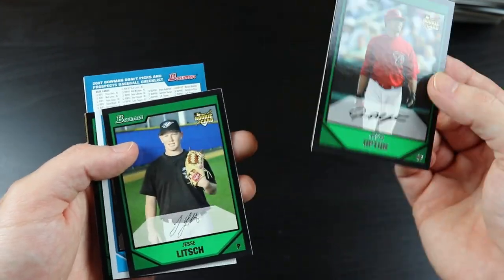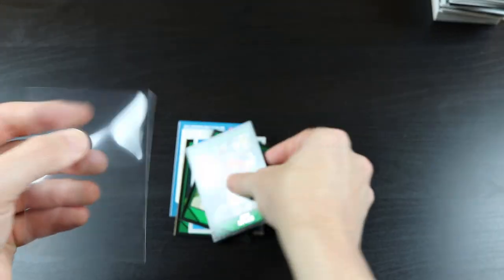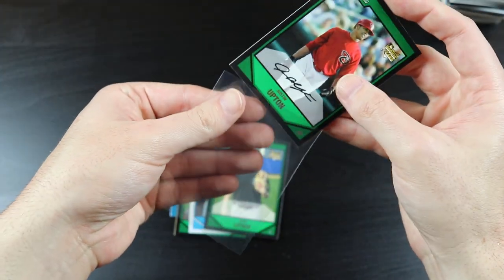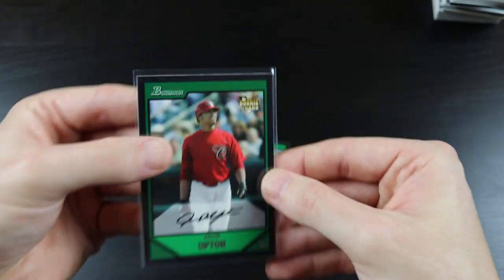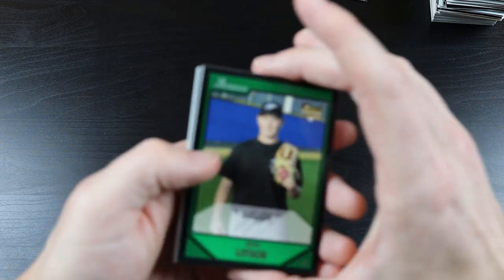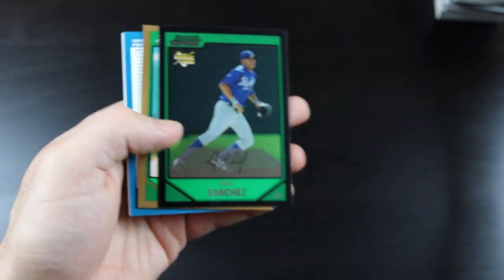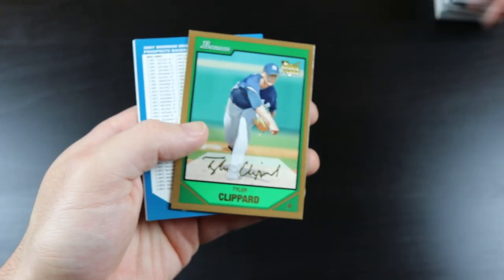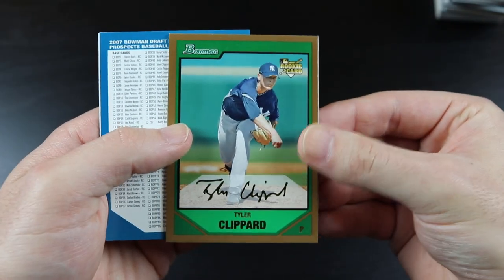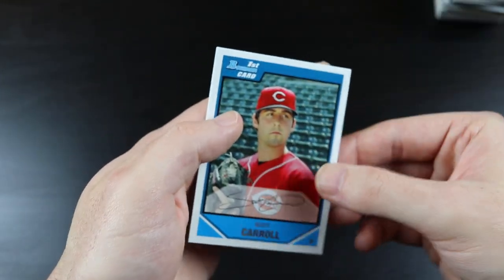Hey, there's a Justin Upton rookie card — I might as well sleeve it up. Justin Upton! We have Jesse Lich, Matt Tolbert, Angel Sanchez, another Tyler Clippard card, checklist, Carlos Gonzalez, and Scott Carroll.